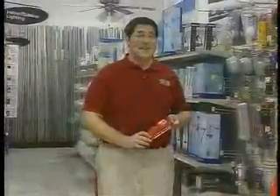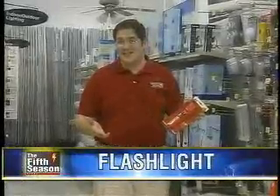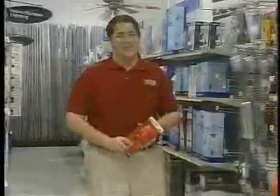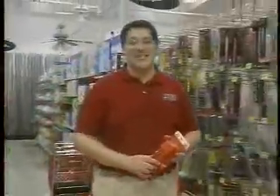Another important item that will really come in handy is a flashlight. If your severe weather safe place doesn't have a light, or if your power goes out, this will keep you from staying in the dark. Of course, with both the radio and the flashlight, don't forget to have a fresh supply of batteries on hand.